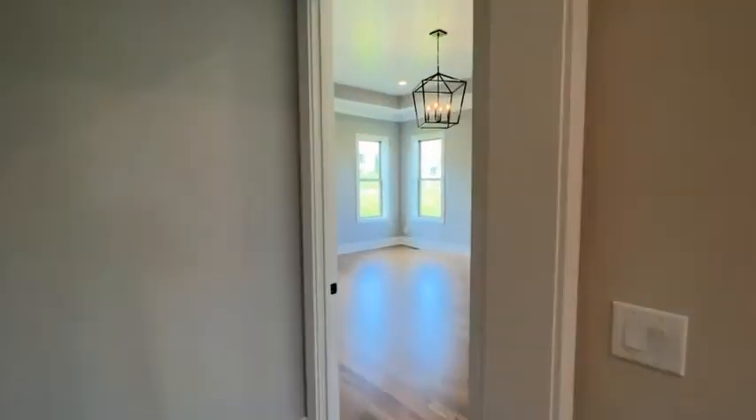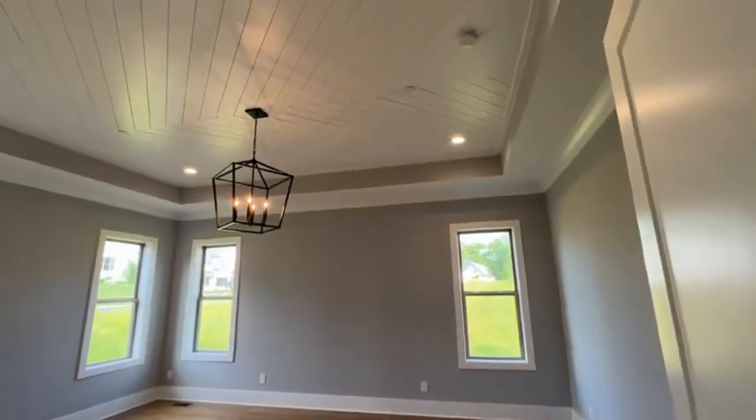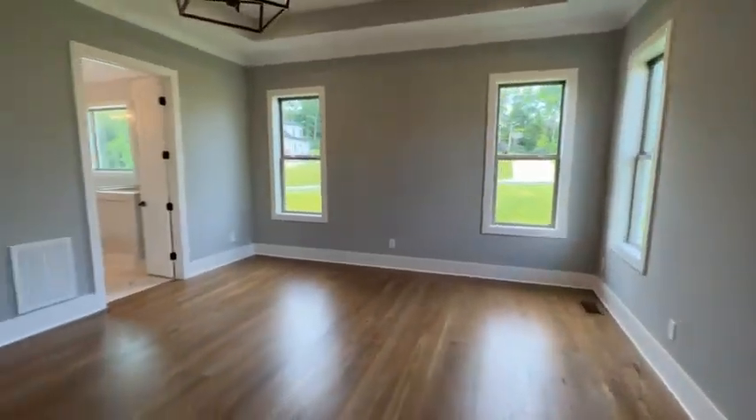As far as one-level living goes, this is a great scenario for that. Nice little ceiling treatment. Large owner suite — it's really, really good space.